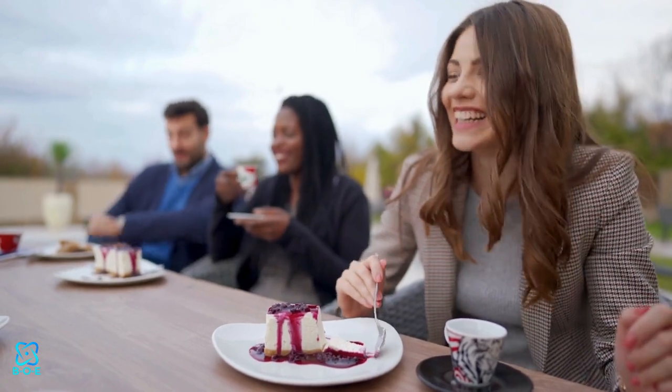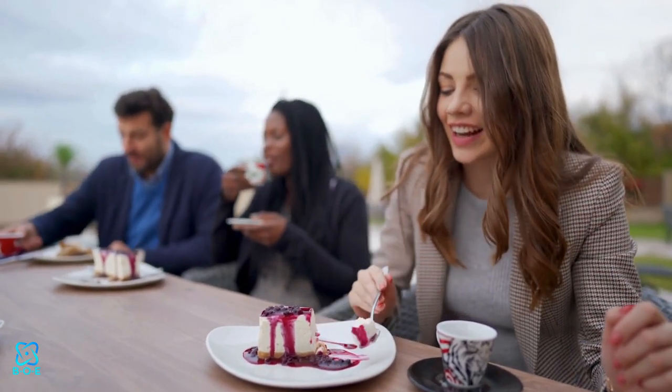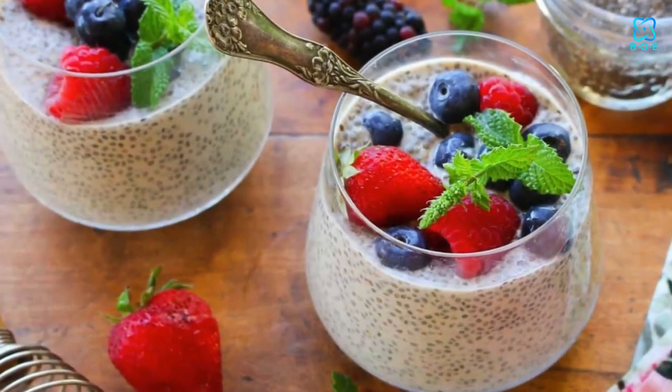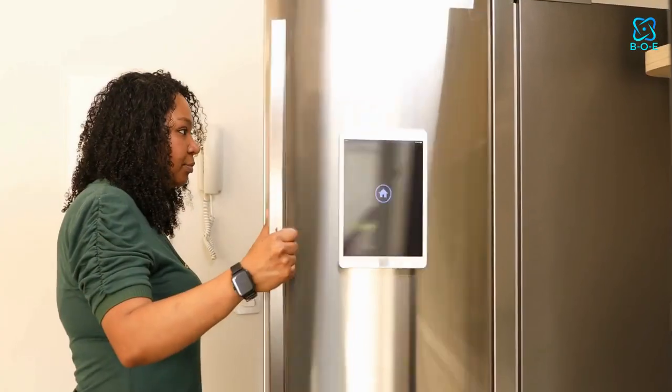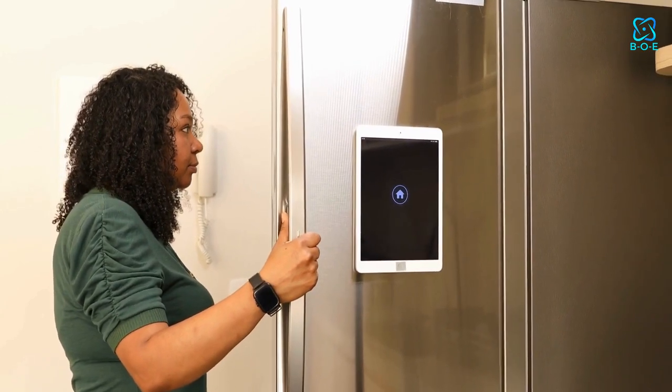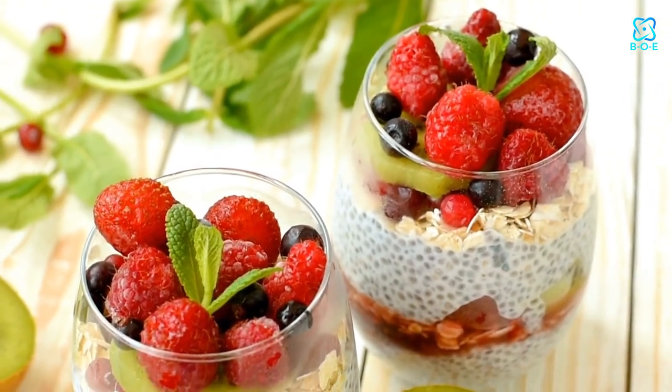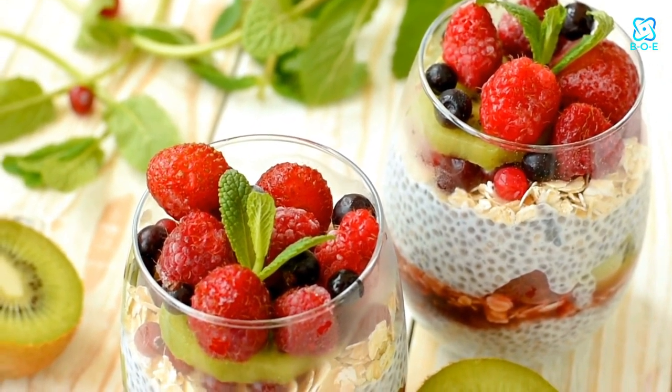If you're in the mood for something refreshing, try whipping up a batch of chia seed pudding. Simply mix chia seeds with your favorite plant-based milk and a touch of sweetener, then let it sit in the fridge overnight to thicken into a creamy pudding-like consistency. Top it off with fresh berries or sliced fruits for added sweetness and nutrients.